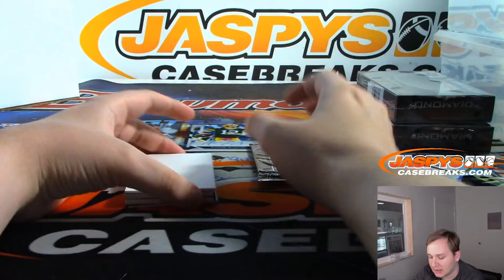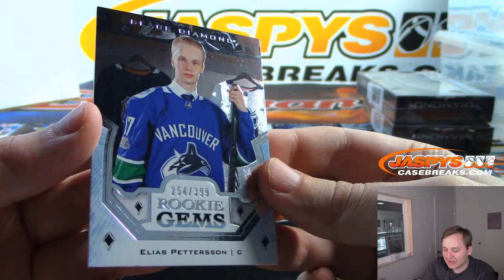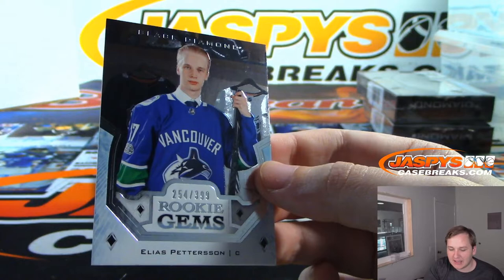We have a booklet coming up. Let's save the booklet and show this first. It is Rookie Gems — Elias Pettersson, 254 out of 399. Vancouver Canucks goes to Daniel F.